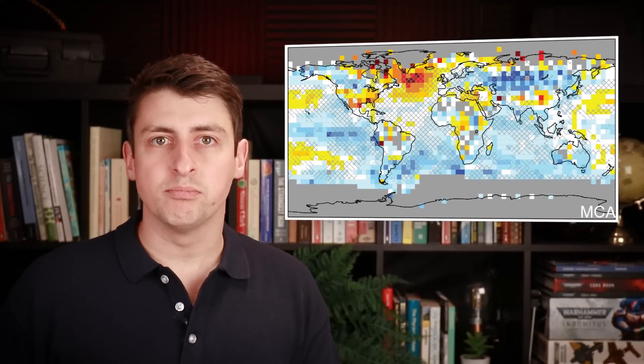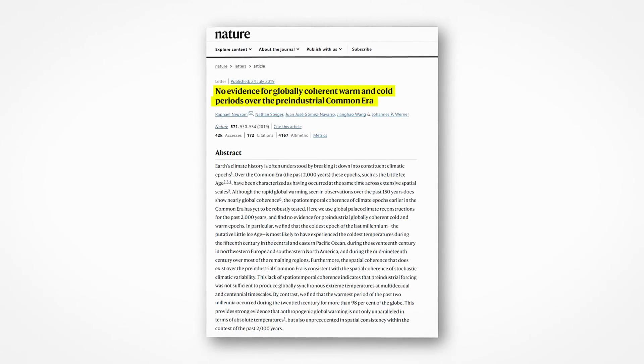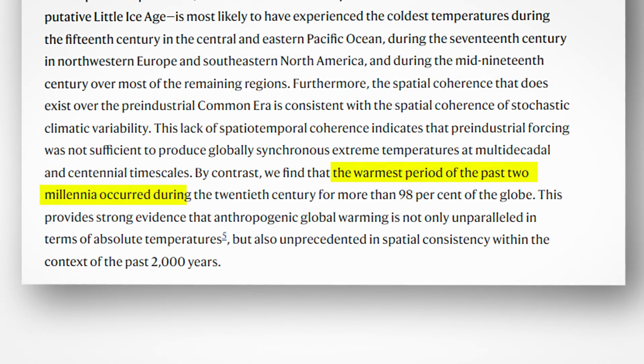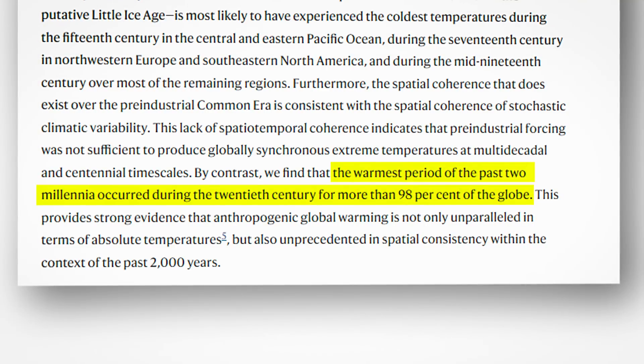There was no global temperature trend. In fact, a decade later, scientists writing in the journal Nature found that there was no evidence for any temperature changes — such as a medieval warm period or a little ice age — on a global scale before the modern period. Quote: 'the warmest period of the past two millennia occurred during the 20th century for more than 98% of the globe.' Today, we are seeing a rapid global temperature trend unlike anything we've seen in the past few thousand years of the temperature record.